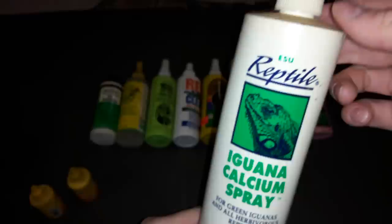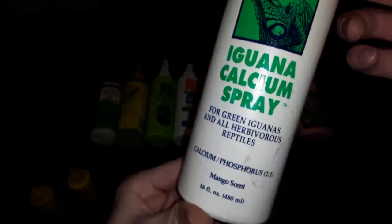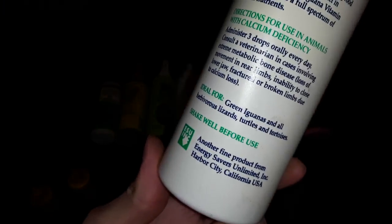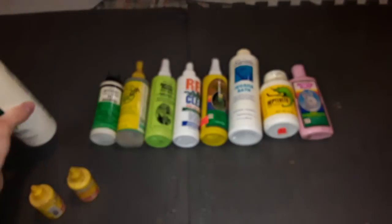This next thing is called Iguana Calcium Spray. It's new enough to have the recycling triangle — those older containers didn't have the recycling triangle because they didn't really recycle back then.